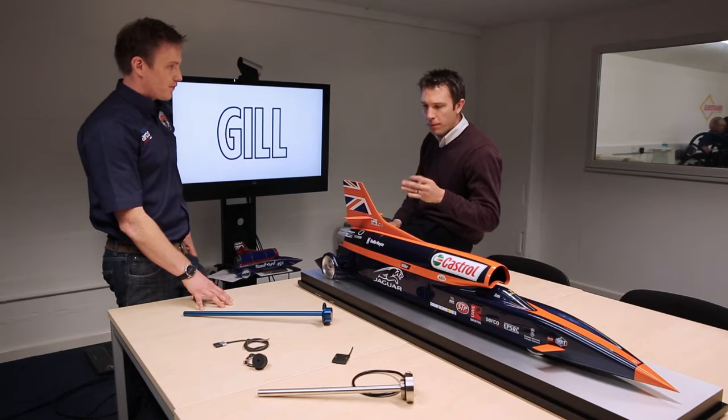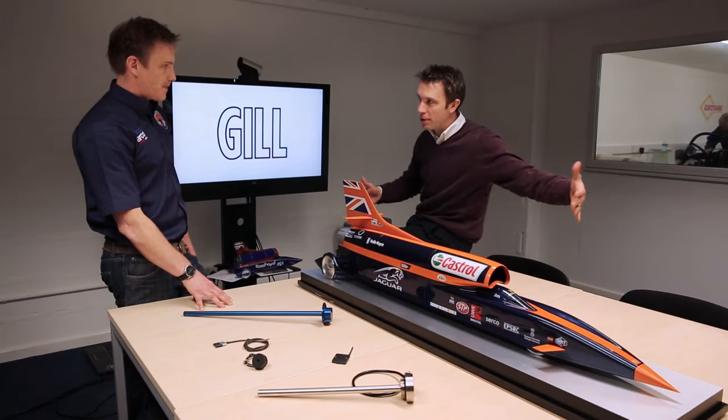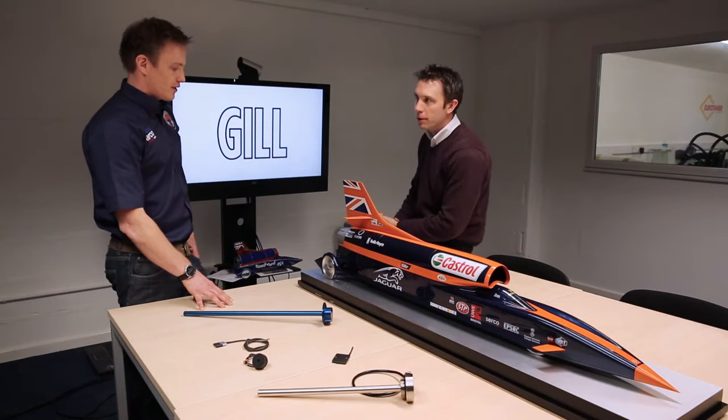This is the kind of difference between going from around 500 miles an hour to 1000 miles an hour — that rocket gives us the extra thrust needed to reach that top speed.